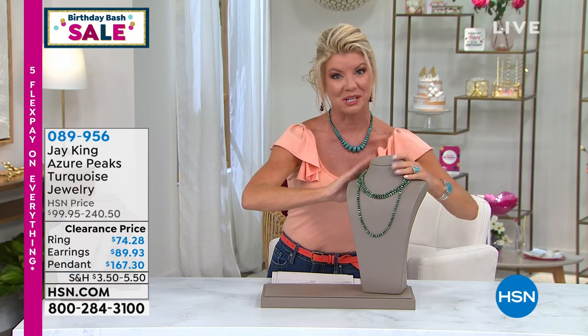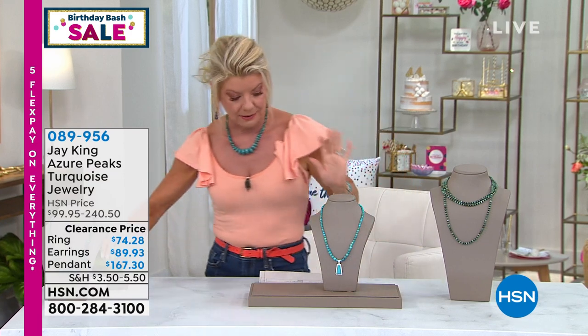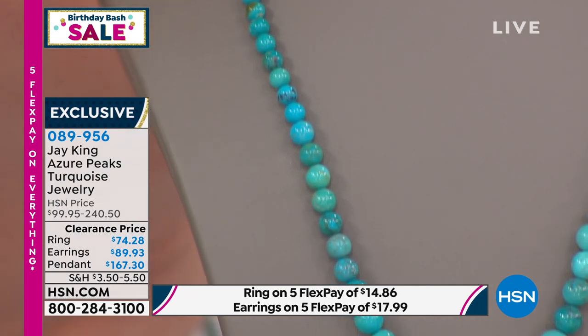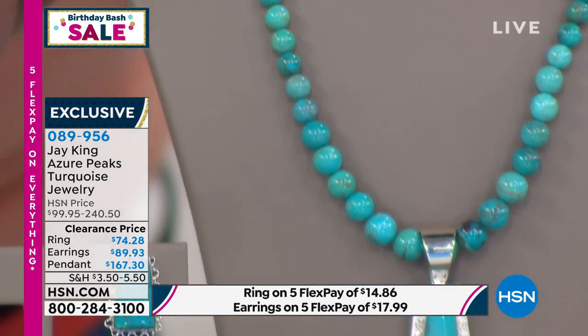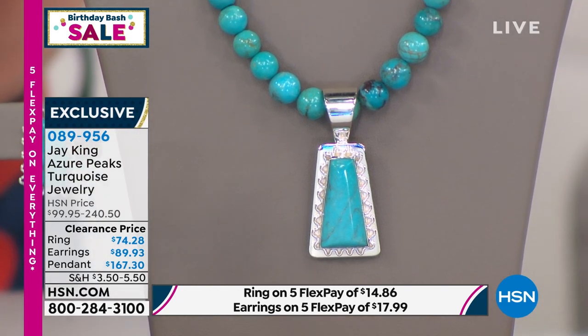I wish we had another 500, but unfortunately we don't — just a couple dozen now. Azure peaks turquoise — if you could think of Peruvian blue or robin's egg blue with a neon light inside of it, that is how high-blue the azure peaks turquoise is.